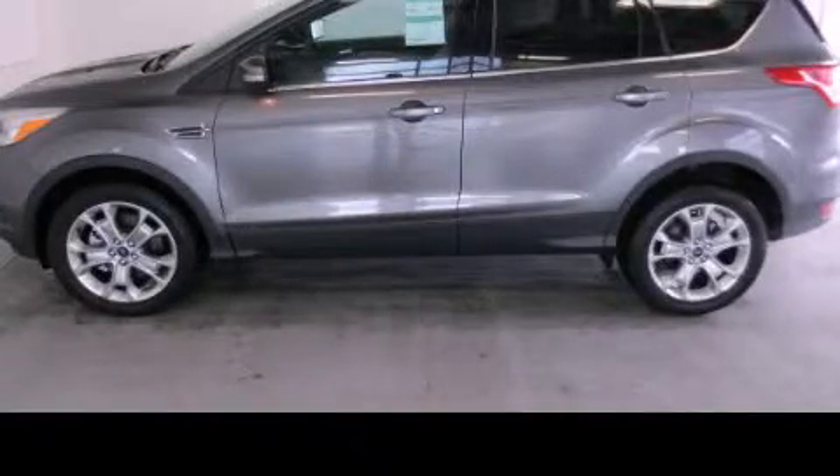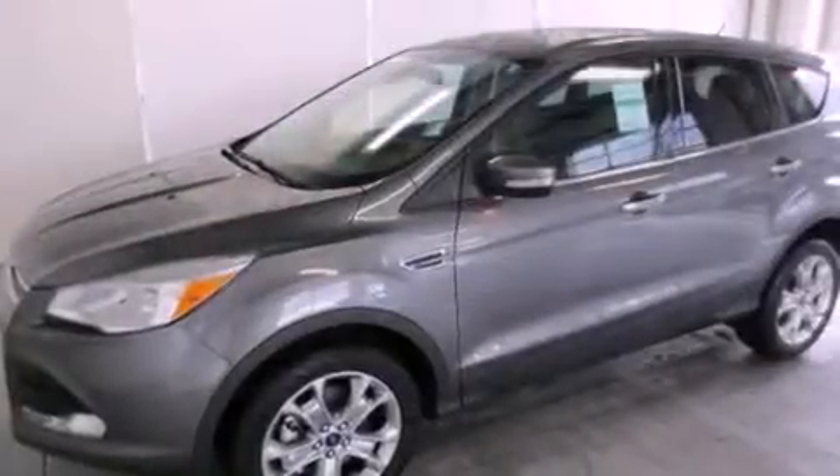This is a brand new 2013 Ford Escape — a great blend of utility, comfort and style.